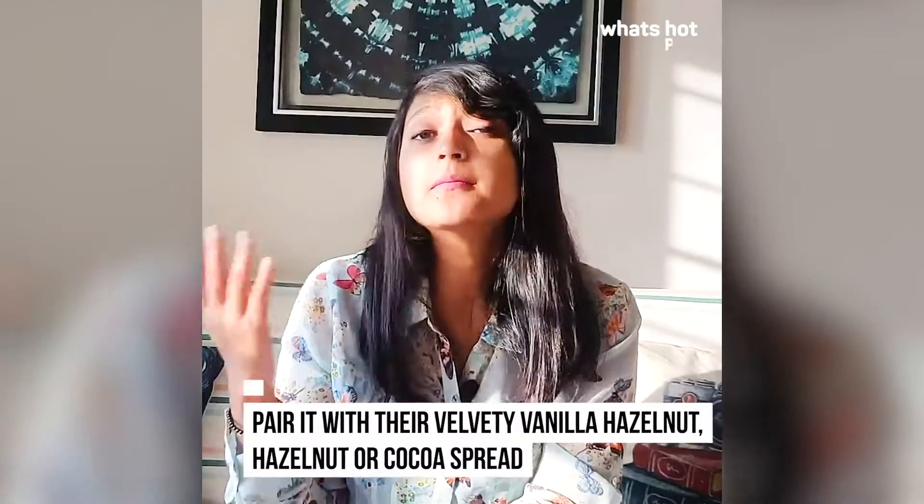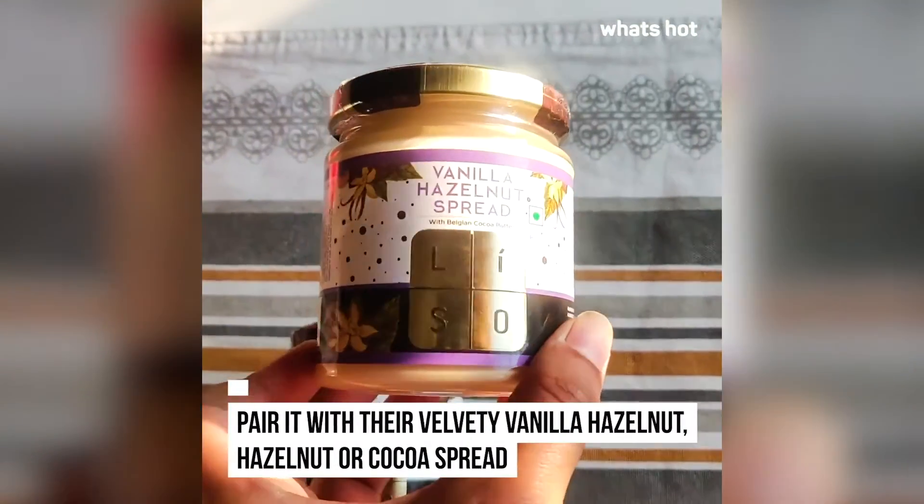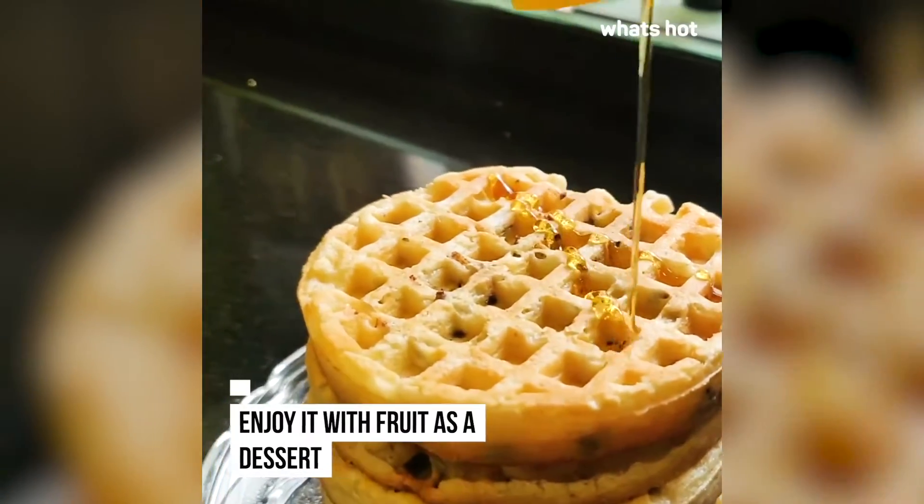The perfect condiments to your waffle have to be syrupy or chocolatey. To help you out, they have a range of spreads as well — three amazing spreads: hazelnut gianduja, hazelnut, and cocoa.